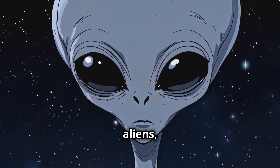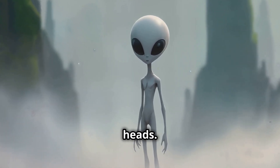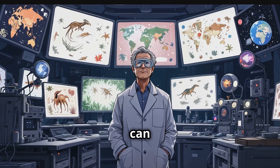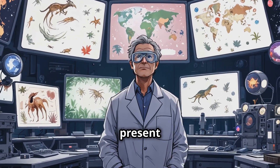When we think about aliens, the first thing that often comes to mind is the classic image: gray, big-eyed, thin bodies, and large heads. But the truth is, scientists have no idea what alien life might look like. However, we can make educated guesses by studying the principles of biology, evolution, and the vast variety of life forms already present on Earth.